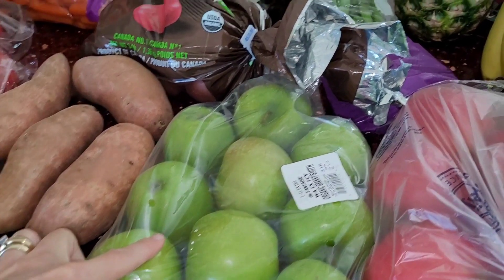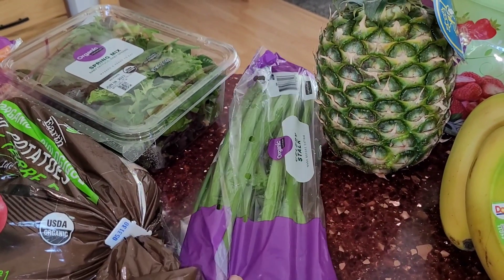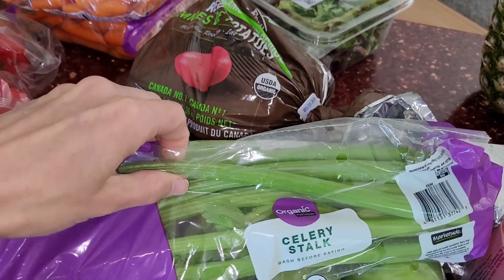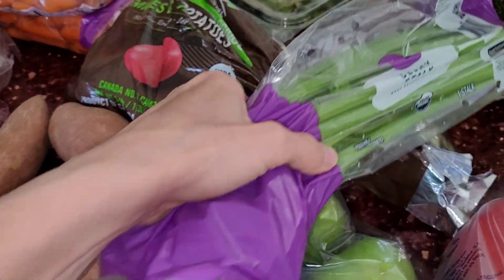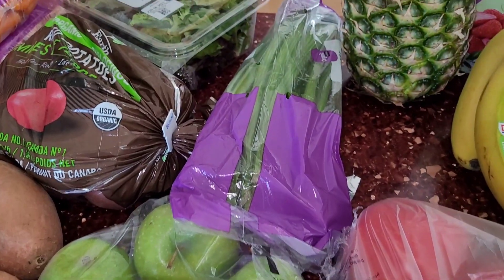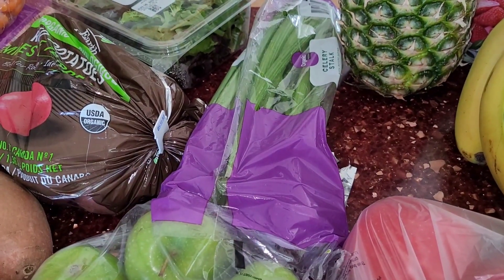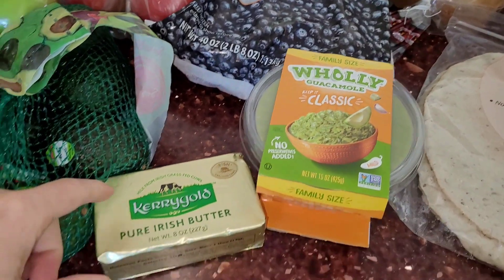I grabbed some Granny Smith apples and some celery. These are like the smallest stalks — I didn't realize it when I grabbed them, I just grabbed a bag of them, but they'll be fine. I just couldn't believe them when I got them home. They're like baby celery stalks, but we love to have those with just some peanut butter or almond butter for a snack, or throw them in some soup.